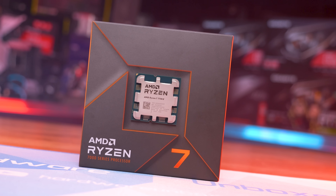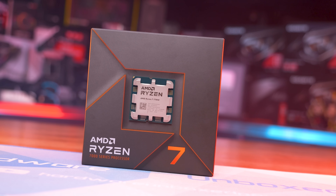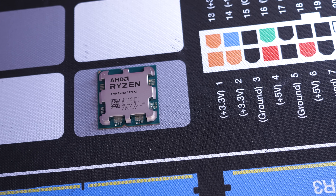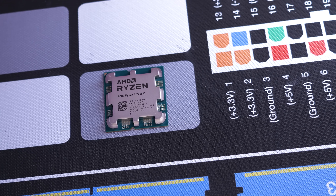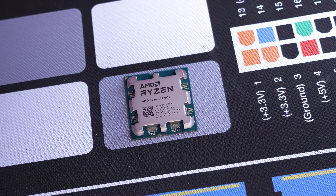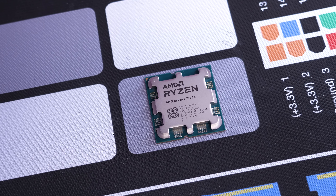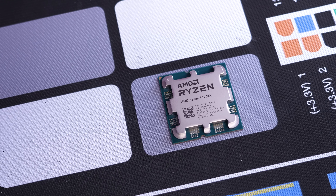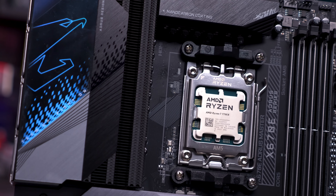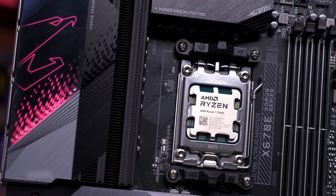Quite surprisingly, whereas its predecessor the 5800X featured a launch price of $450 US, the 7700X has dropped to $400 US — an 11% discount for what should be a much faster processor. Though the 5800X can now be had for as little as $280, meaning Zen 4's 8-core model carries a 43% premium. A closer matchup in pricing is the 5800X 3D at $430, making for a very interesting comparison.